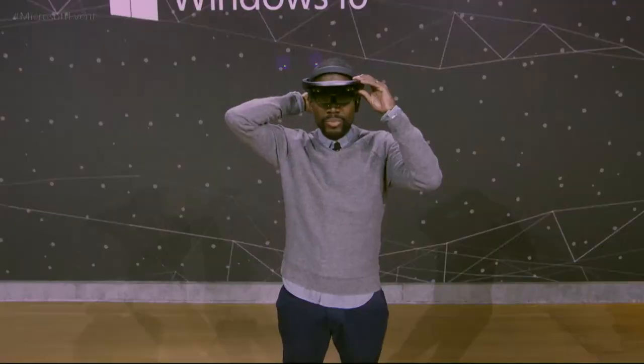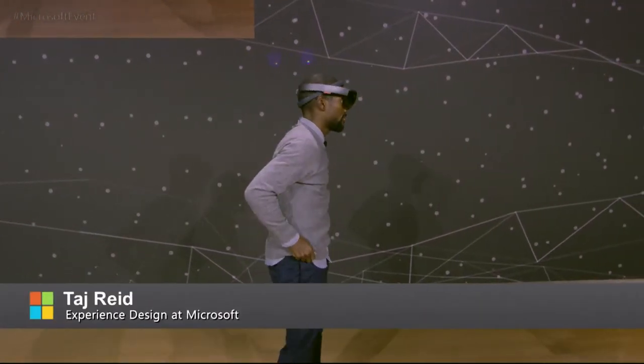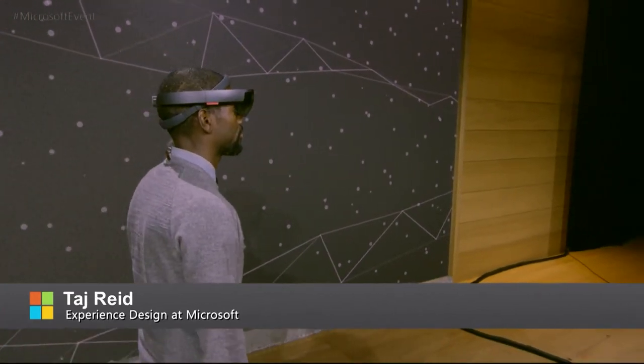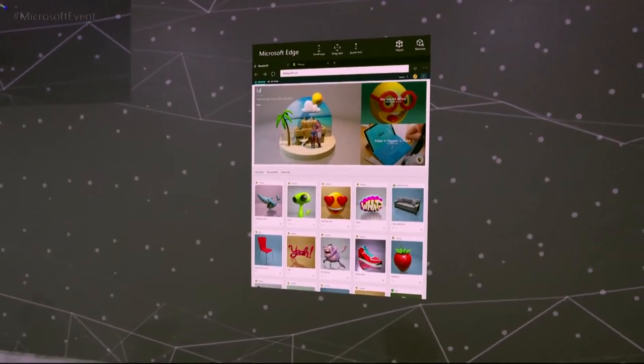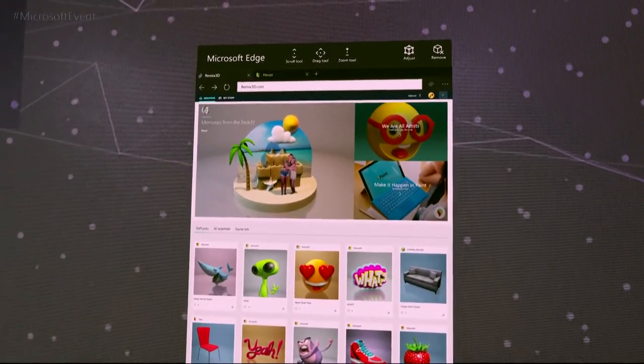On HoloLens, Microsoft Edge becomes this incredible portal for digital content to enter into your real world as a hologram. Here on HoloLens, we have the same awesome community that we showcased earlier today. And in it, you can see Megan's creation.